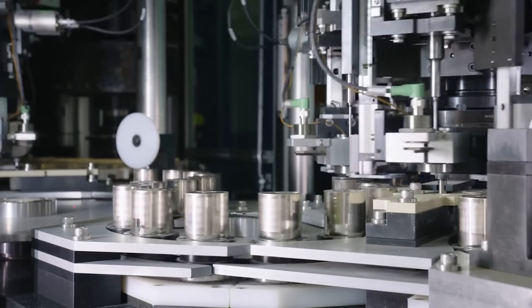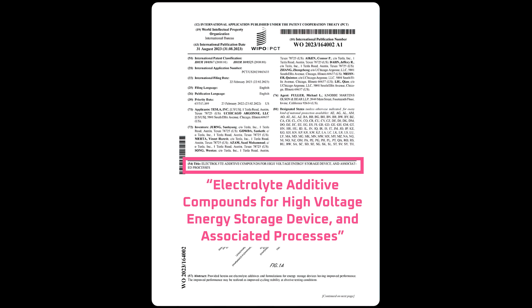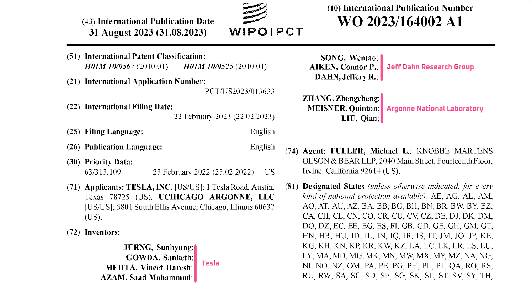Welcome back everyone, I'm Jordan Giesige and this is The Limiting Factor. Tesla's filed a patent for high voltage electrolytes and they're testing those electrolytes on high manganese lithium ion battery cells with some of the best battery labs in the world. Why would they do that and what's the significance?